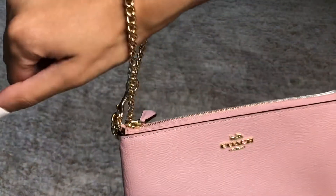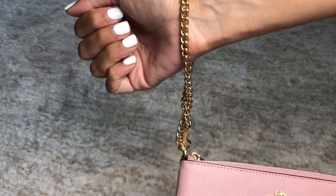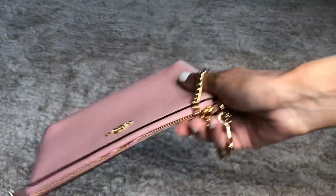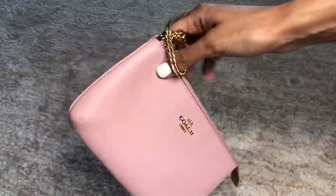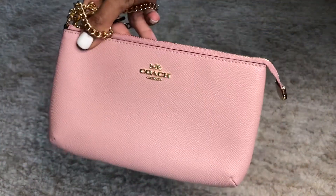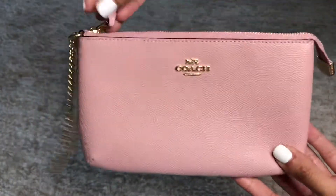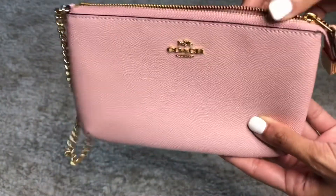It's almost like a piece of jewelry when you wear it on your wrist — you can hold it like this. I just fell in love with it and the inside gold hardware.